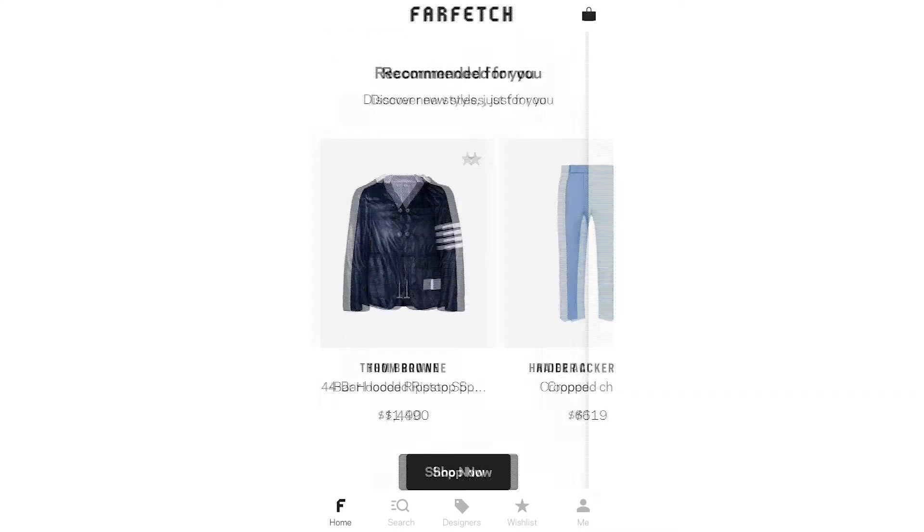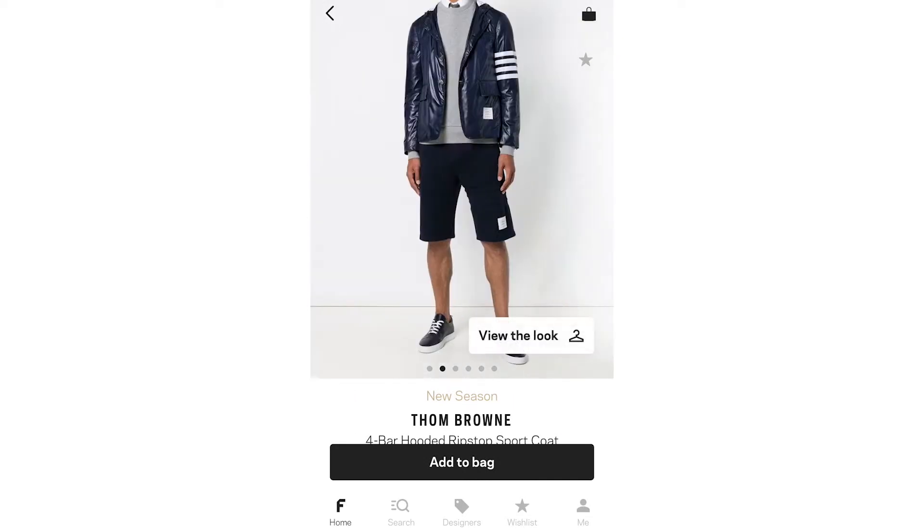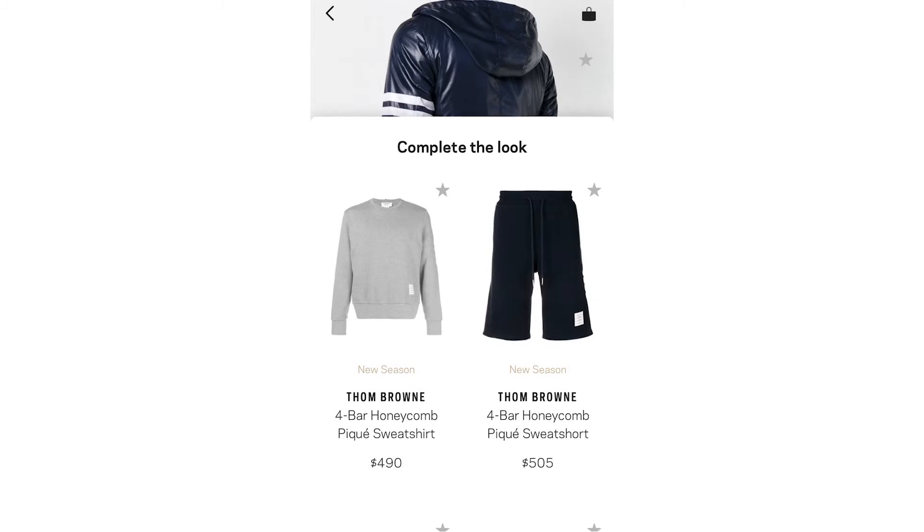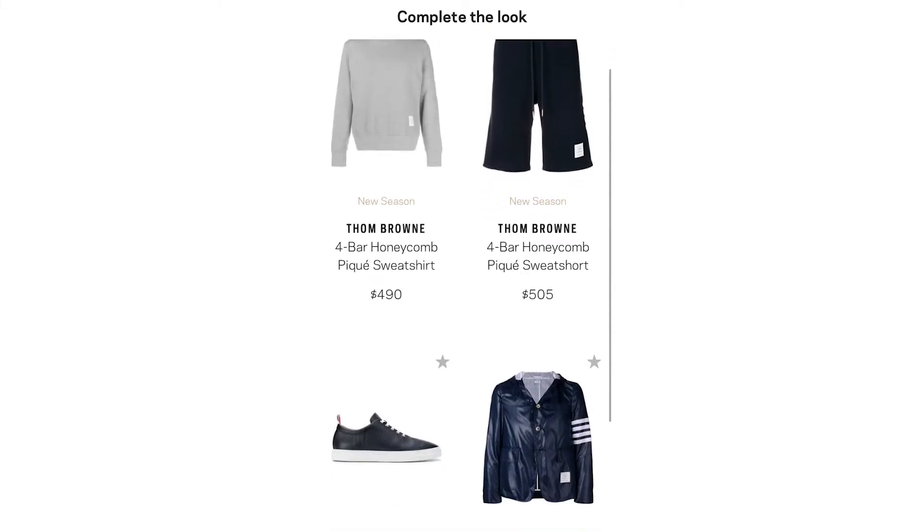Nonetheless, their collections are gorgeously looking, and here's the better part about it. While browsing an item, you can actually take a peek at the full look to see what goes well with it. If you wanna buy something decent or iconic, this can be a great fishing spot for you.